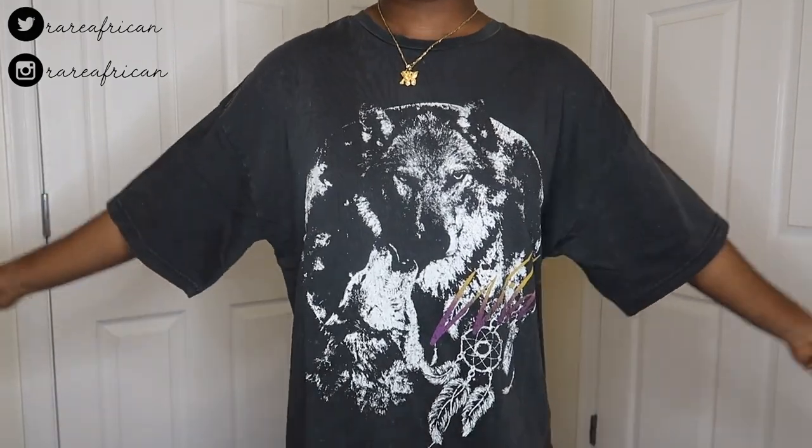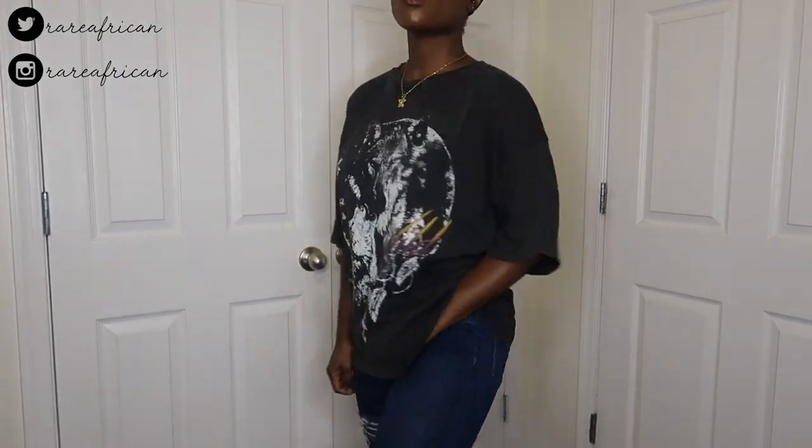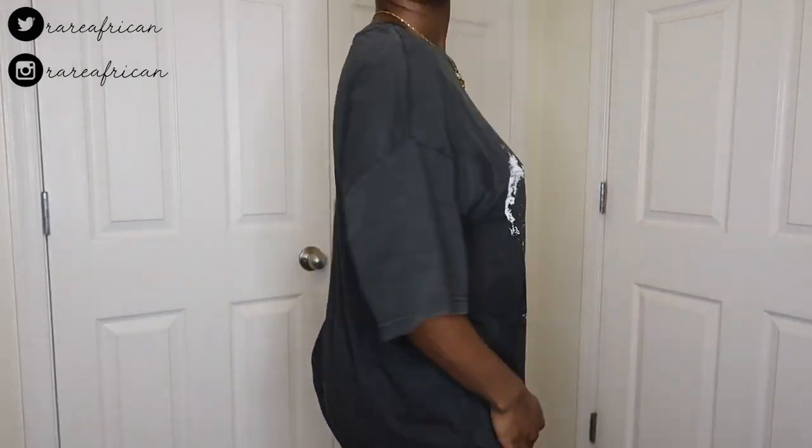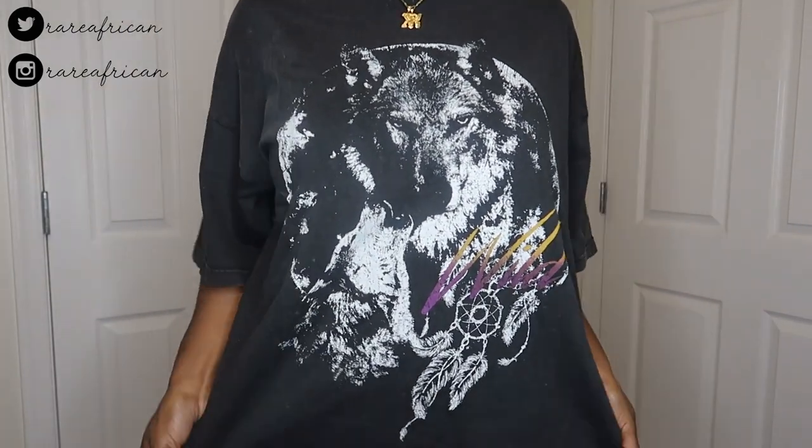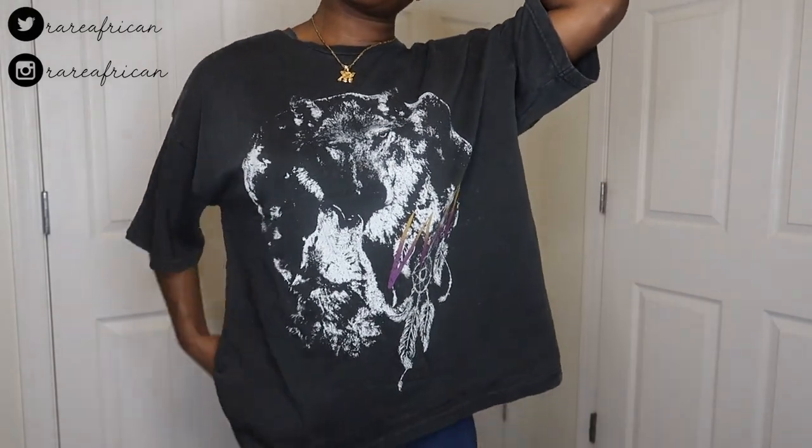The next item is this Fashion Nova graphic t-shirt — it has a wolf and a dreamcatcher on it. I really like graphic t-shirts because I love wearing t-shirts, sweatshirts, and hoodies to class. Just wear some jeans and sneakers, accessorize it up — that's a simple good class outfit. I got it in a size small, it's kind of oversized. I'll link the size with each item along with my body measurements so you guys can base off of that.